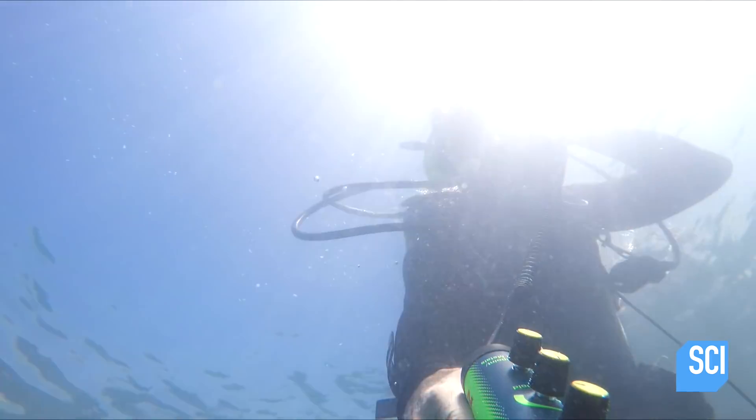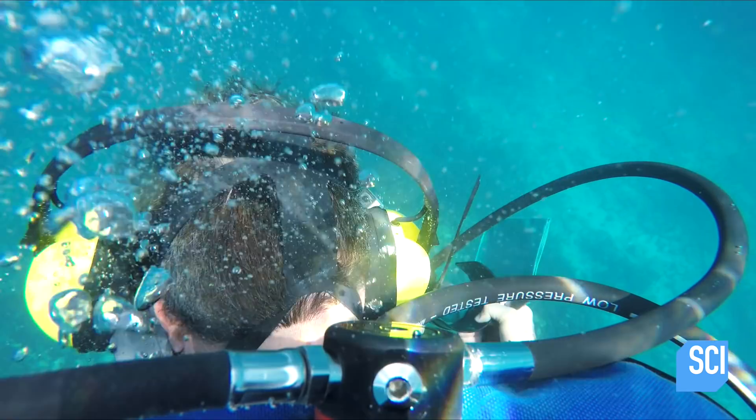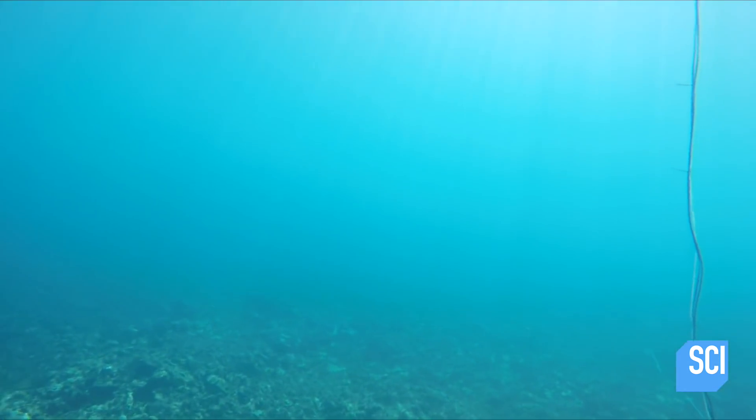How many feet of visibility do you have? Probably about five feet. That's not good. But we'll work with that. What I can clearly see is a thick layer of silt and seagrass covering the sunken city.